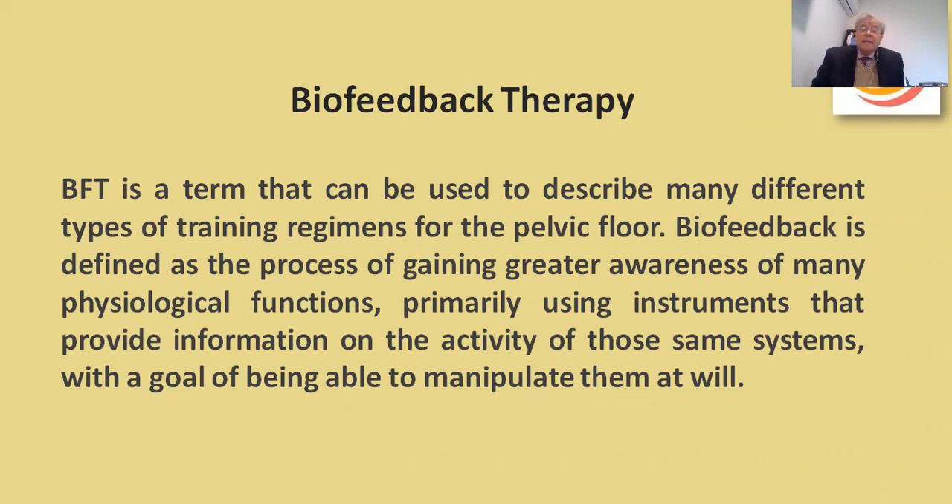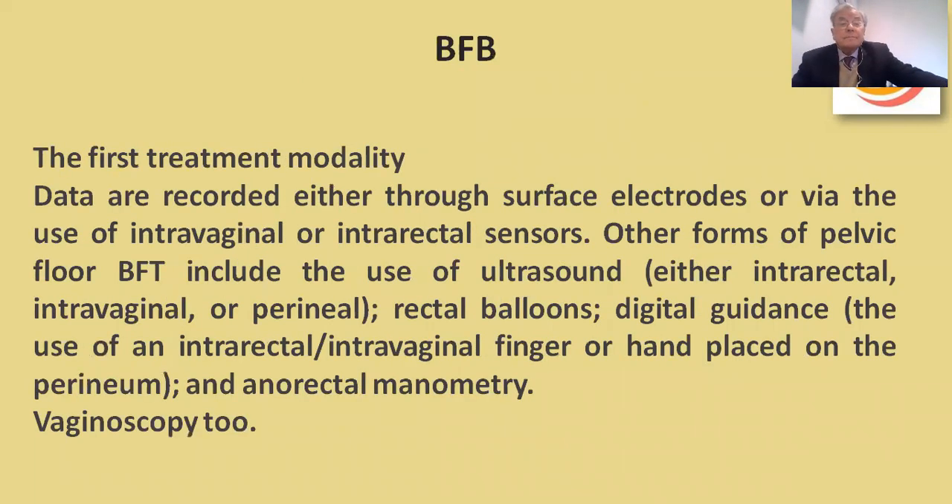Biofeedback therapy is a term used to describe many different types of training regimens of the pelvic floor. Biofeedback is defined as the process of gaining greater awareness of physiological functions, primarily using instruments that provide information on the activity of those same systems, with the goal of being able to manipulate them at will. Data are recorded either through surface electrodes or via intravaginal or intrarectal sensors. Other forms include ultrasound — intravaginal, intrarectal, or perineal — rectal balloons, digital guidance, intravaginal fingers, hand placement on the perineum, anorectal manometry, and vaginoscopy.